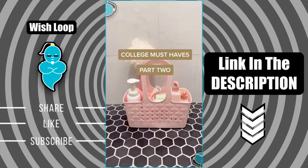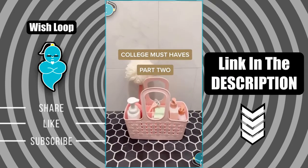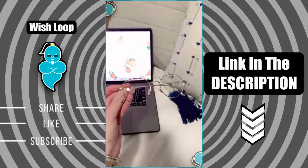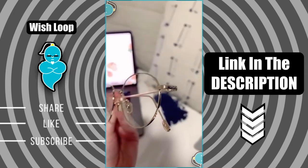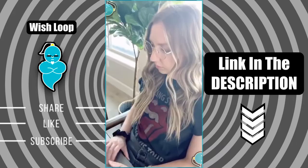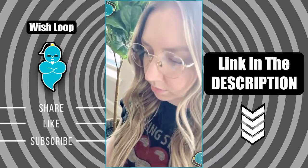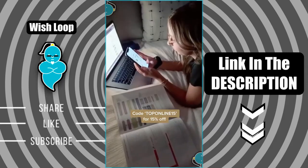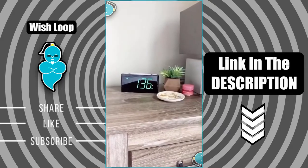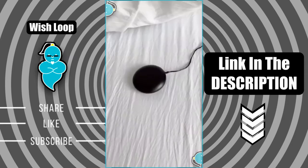College must-haves part two. First is a pair of blue light blocking glasses — I have a ton of pairs from Amazon and they're my favorite. They come in a lot of cute colors and styles, and especially for college students who are on their computers all day studying and on their phones a lot, these really help to protect your eyes from blue light and help prevent headaches and eye strain.